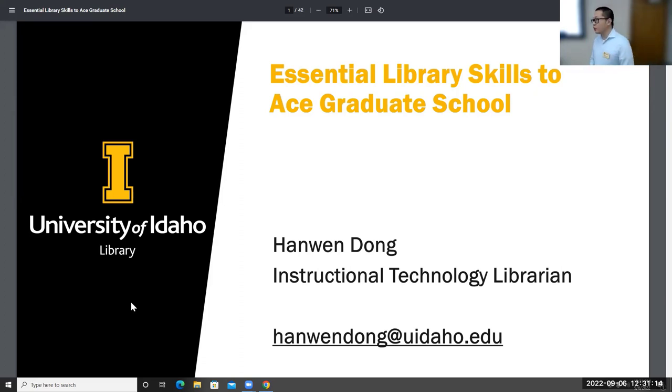All right, everyone. It is 12:31. I think we can go ahead and just get started. My name is Hamon Dong. I'm one of the librarians here at the U of I Library. Today's workshop is on Central Library Skills 2A for graduate school. This session is being recorded, and I will send the recording to you after the video is processed. Throughout the presentation, if you have any questions, feel free to ask — that applies to both in-person as well as online. Feel free to unmute or put your questions in the chat.